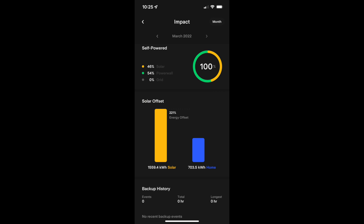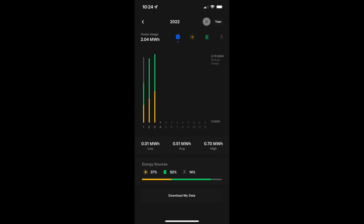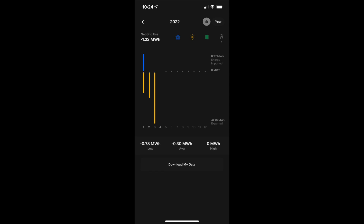Here's our monthly impact screen, which shows that we basically didn't use the grid at all for the second month in a row. We produced around 1,559 kilowatt hours of solar, which is 221 percent of our house usage. We also didn't have any backup events where the Powerwalls were needed to cover for the grid going out. Our total house usage so far this year is a little over 2,000 kilowatt hours — 2.04 megawatt hours — while our production is all the way up to 3.5 megawatt hours. Tesla predicted we'd get about 17 megawatt hours for the year, and it seems to be on track. Three months along, our net usage with the grid is negative 1,220 kilowatt hours, which should grow as the year goes on and then trail off at year's end.